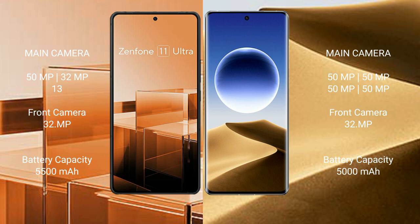Asus Zenfone 11 Ultra has a 5500mAh battery with 65W fast charging support. Oppo Find X7 Ultra has a 5000mAh battery with 100W fast charging support.